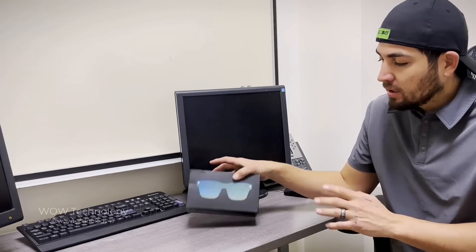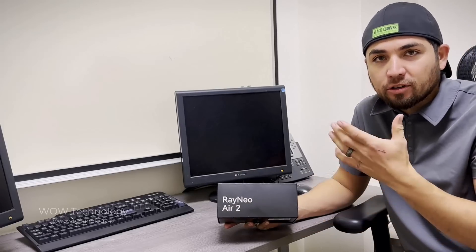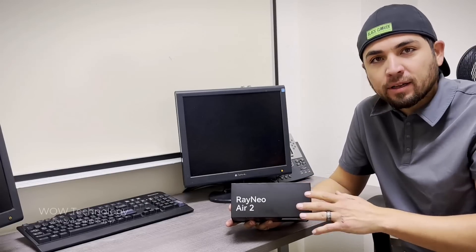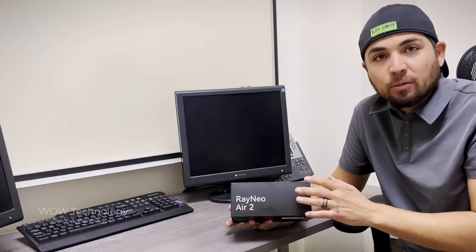Hey, what's up guys? Today I'll be trying out this AR VR headset from a company called Rayneo. This right here is the Air 2 model, and it can project a 201-inch screen right in front of your very eyes. Pretty cool. I'm really excited to try this one out. Let's get this open and see how it works.